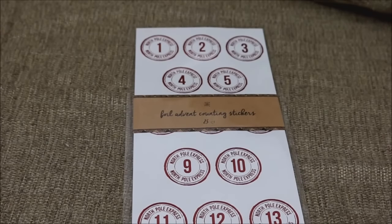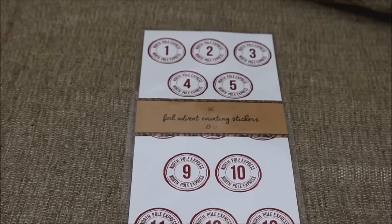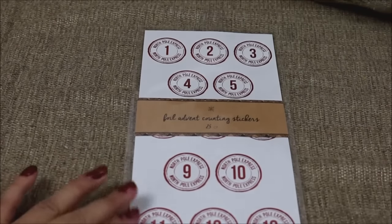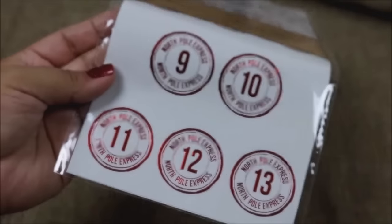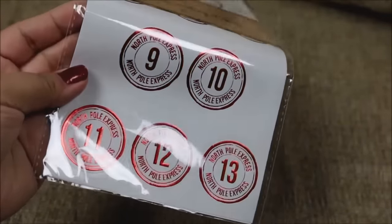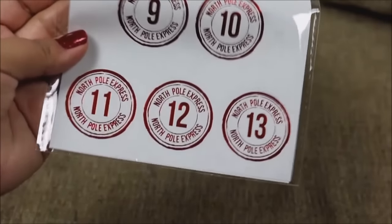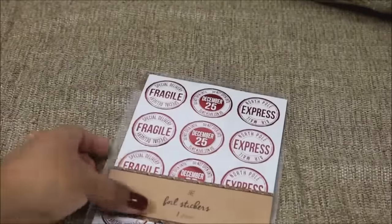The first thing we're going with is this full advent counting sticker set. You're getting 25 of them and I really like how they say North Pole Express. They have individual numbers and they are foiled — you can see how beautiful that is. You can make your own advent bags or boxes and just stick these on them and you are done.